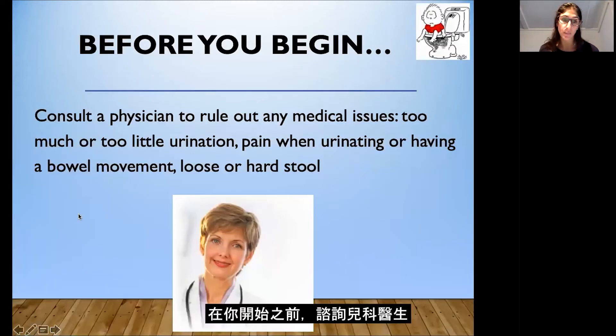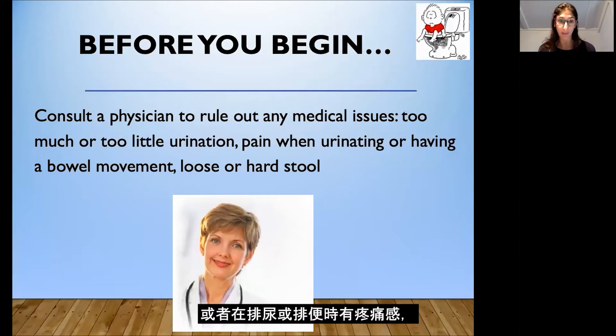Before you begin, it's important to consult a pediatrician to rule out any medical issues. If your child is not feeling well or having pain when urinating or having a bowel movement, it's important to address these issues first before you start toilet training.